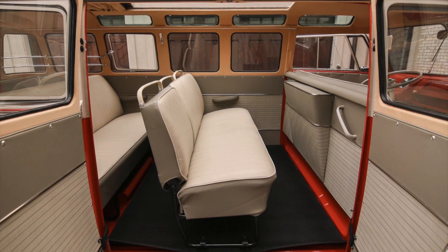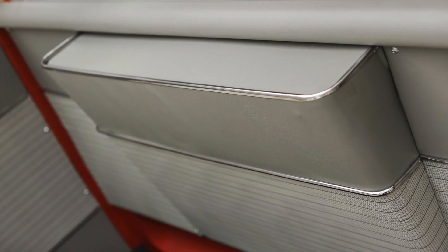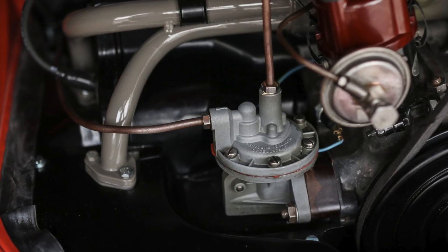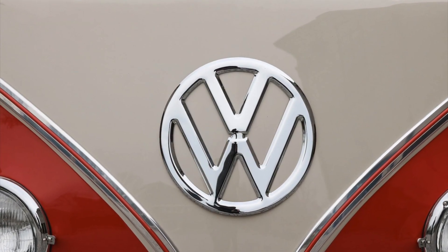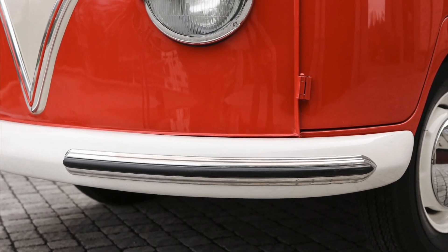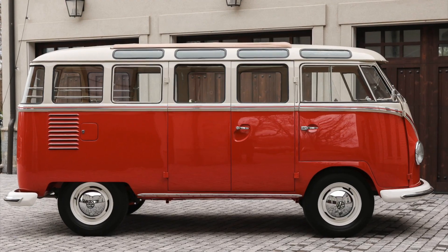That same year, a 1965 example fetched over $300,000 at Barrett-Jackson. These remarkable sale prices underscore the exceptional value and allure that the 23-window Samba holds in the eyes of collectors and enthusiasts alike.